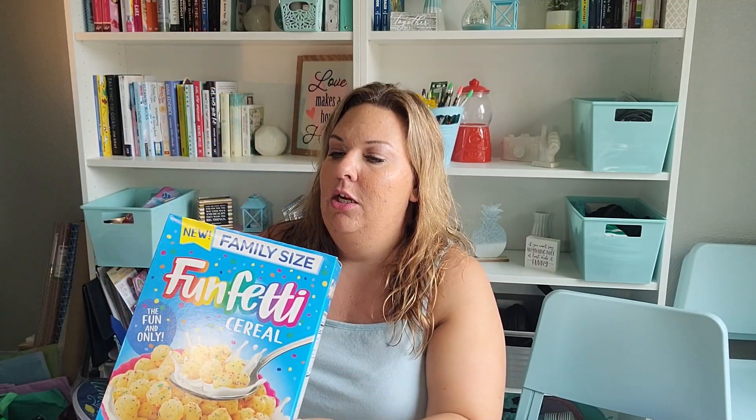Lastly I got the Funfetti cereal. I've seen other people haul it — I think it's made by Pillsbury, which is funny because Pillsbury is such a cake maker, not a cereal maker. I love Funfetti cupcakes, so I thought I might like this. I got two boxes and they're good until November 2021, so I better give them a try.